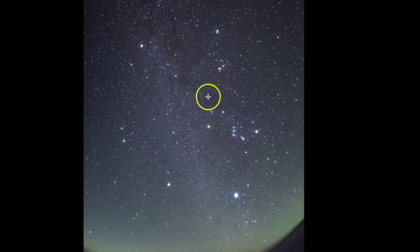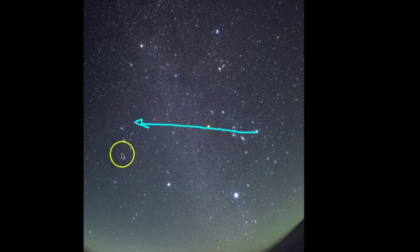Here's Orion. If you draw an imaginary line from leg to shoulder, it should point out where Gemini is as well. You can also use Orion's belt stars to point down to Sirius and Canis Major, and you can also use the belt stars to help you point out Taurus. Here's the V-shaped face of Taurus and the Pleiades as well.